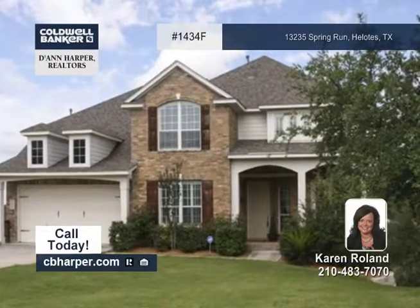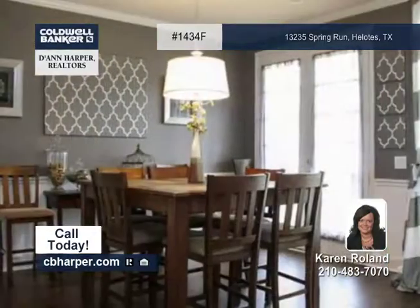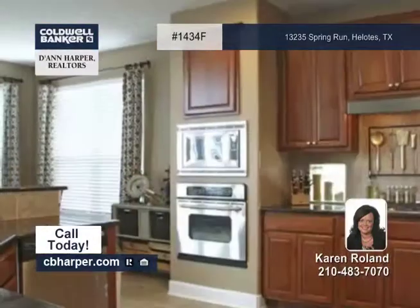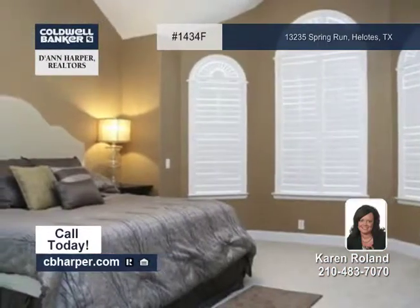This immaculate four-bedroom, three-and-a-half-bath home is positioned on approximately 4,363 feet of a green belt. There's fresh paint throughout and gorgeous laminate wood flooring in many parts of the home. The gorgeous kitchen is a chef's dream with granite counters and stainless appliances.